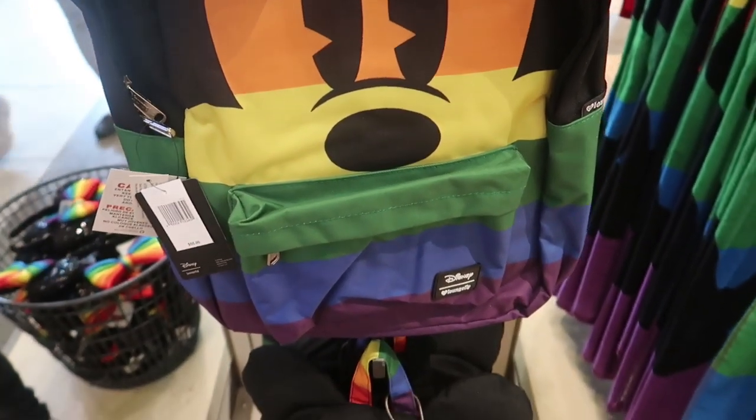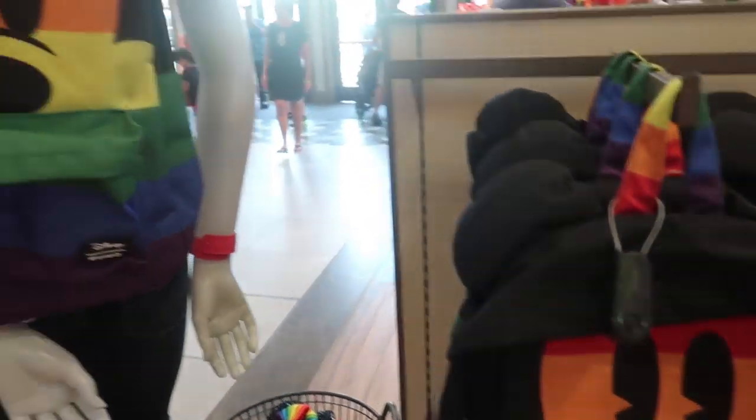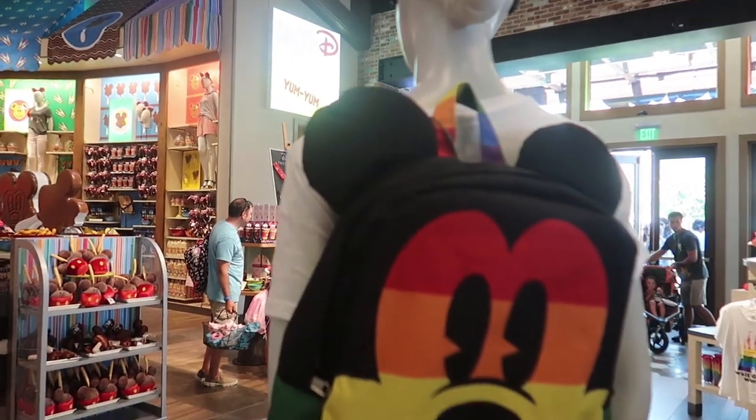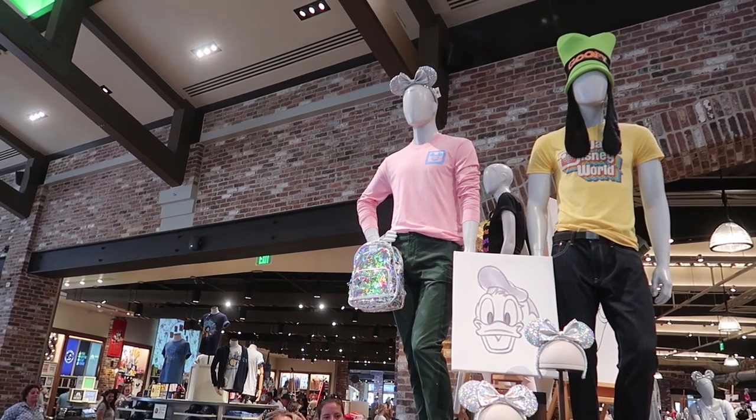Oh my gosh, this is a cool backpack — I don't think I noticed this before. It's the new Rainbow Lounge Fly and it is $55. I really like this one.